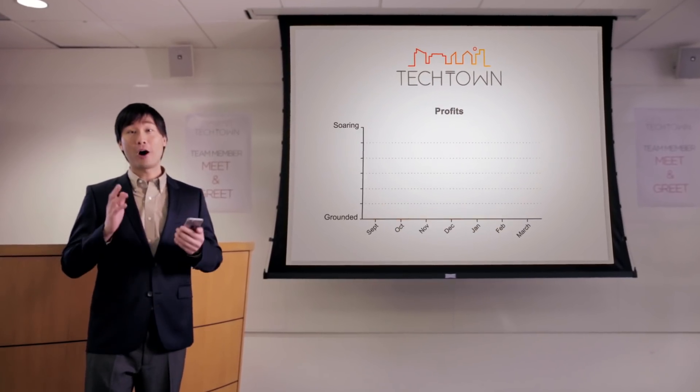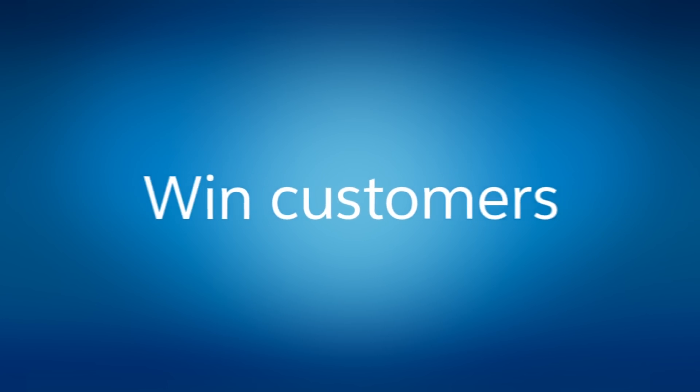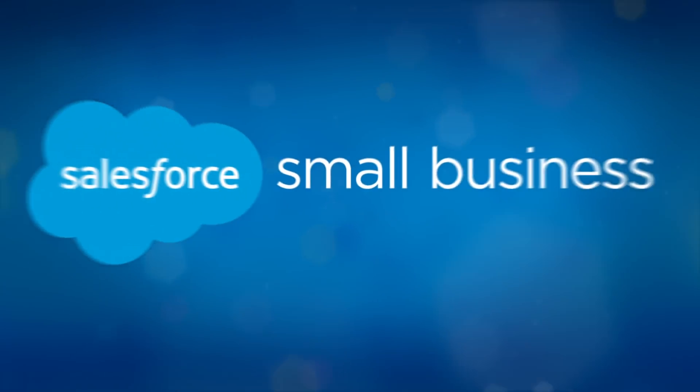Carl is pleased with their growing success in such a short time and rallies the troops to share the news. Phrases like unlimited growth potential, profit soaring, many new faces, and prospective business developments are heard throughout. And now Carl is in the business of booming. Grow your business and succeed at every step with Salesforce.